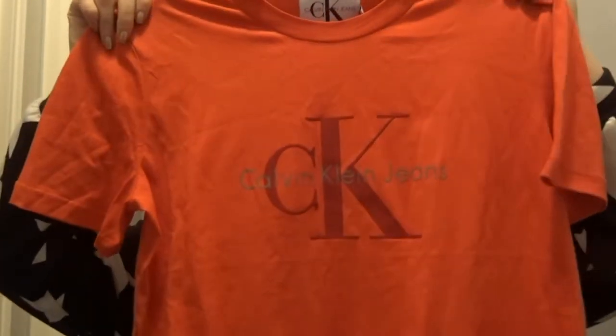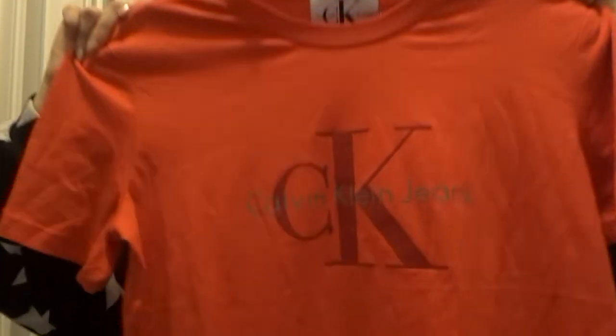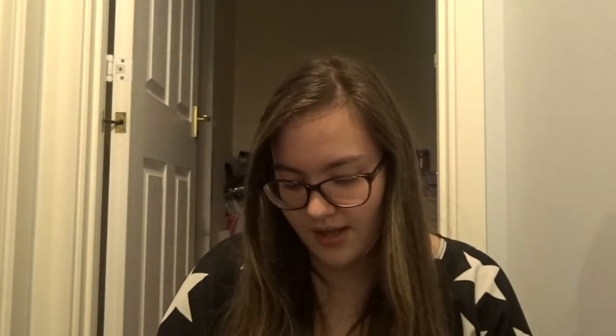I've got a Calvin Klein orange top — I actually picked this out. I wasn't going to get this one, I was going to get a burgundy one, but my mum saw this and apparently orange suits me, so I went for it. I also bought some Calvin Klein shorts and they are so soft. And then the rest of these are Calvin Klein underwear — because I thought, if you're going Calvin Klein, might as well get some underwear too.